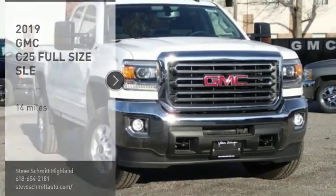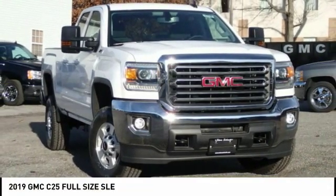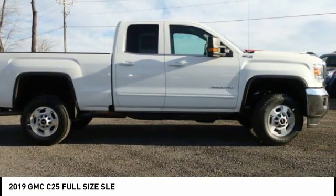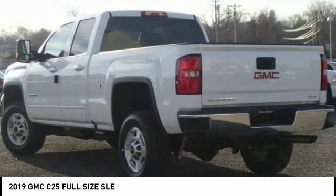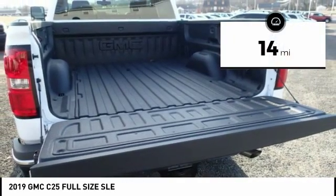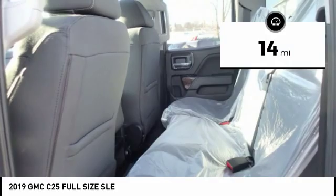Today could be your lucky day — this vehicle is equipped with great options and it could be yours. Contact the dealer today, request more information, and set up a test drive right away. This vehicle has less than 100 miles. Come see the car for yourself.